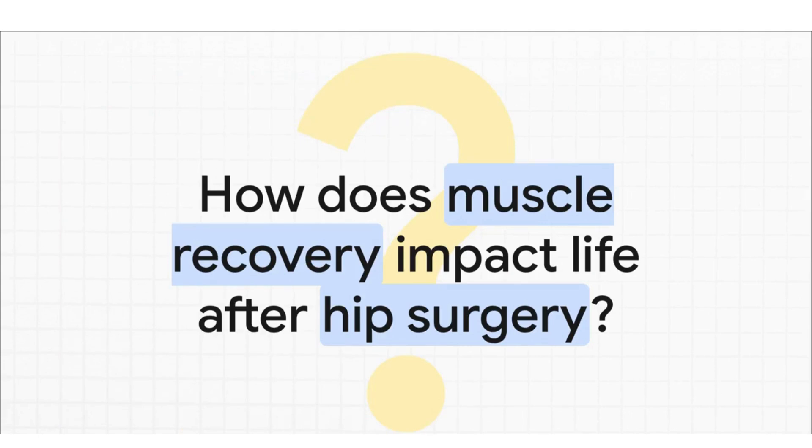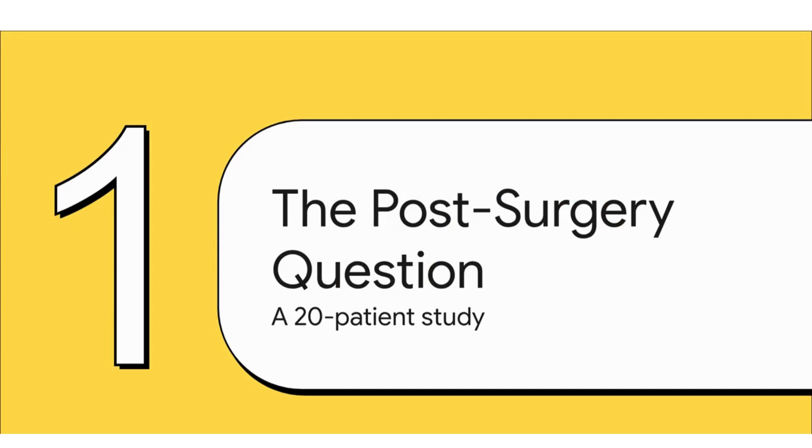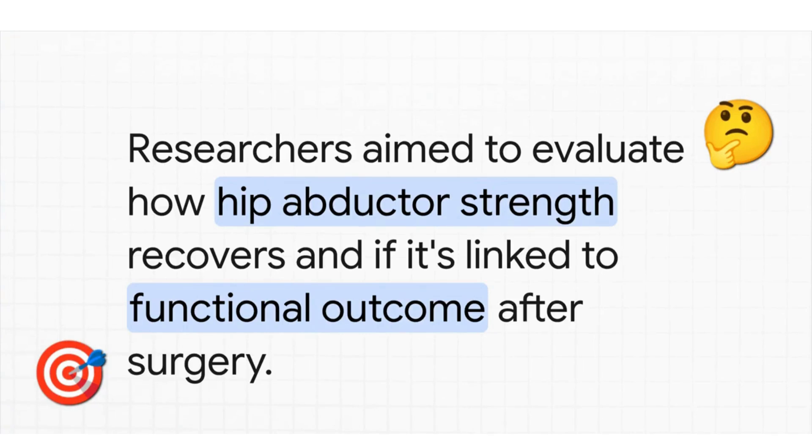That really gets us to the heart of the matter. Any surgery is a big deal for the body and the tissues around it. So what happens to these super important abductor muscles after a hip replacement? And maybe the biggest question of all: is their recovery directly linked to a patient's ability to just get back to normal life — walking, standing, all of it? A team of researchers set up a study to track exactly how abductor strength comes back over time, and whether that strength was the missing link to better overall function.